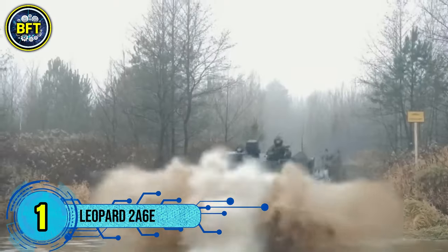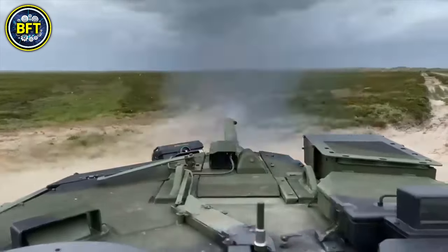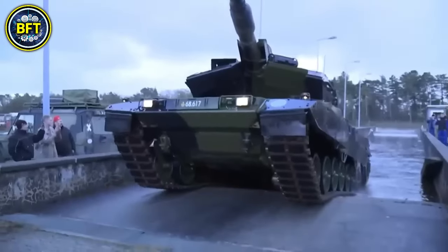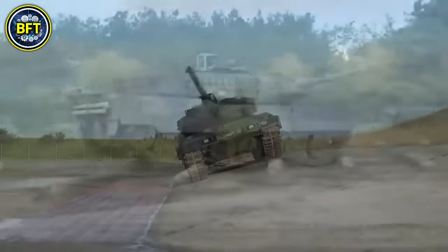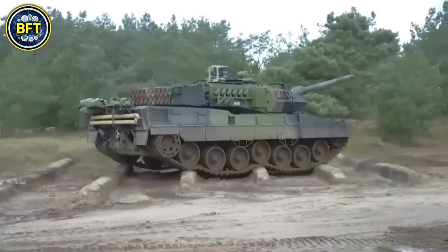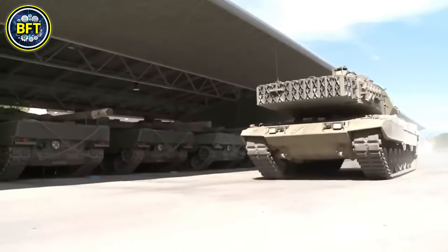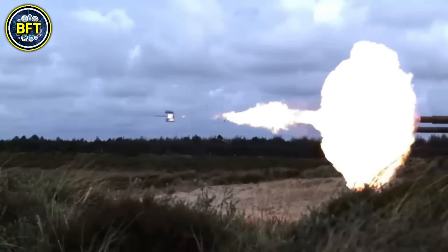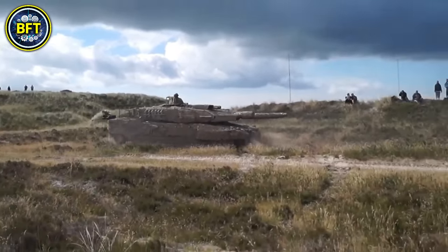Number 1: Leopard 2A6E. The Leopard 2A6E, also known as the Leopard 2E, is a main battle tank produced under license in Spain by Santa Barbara Sistemas, a subsidiary of General Dynamics. Based on the German Leopard 2A6 design, it incorporates several unique features suited to the Spanish Army's needs. The Leopard 2E is equipped with a 120mm L/55 smoothbore gun, providing increased accuracy and firepower, and advanced composite armor with additional protection on the turret and hull, making it one of the best-protected versions of the Leopard 2. The tank is powered by a 1,500 horsepower engine, allowing it to reach speeds of up to 45 miles per hour on roads.